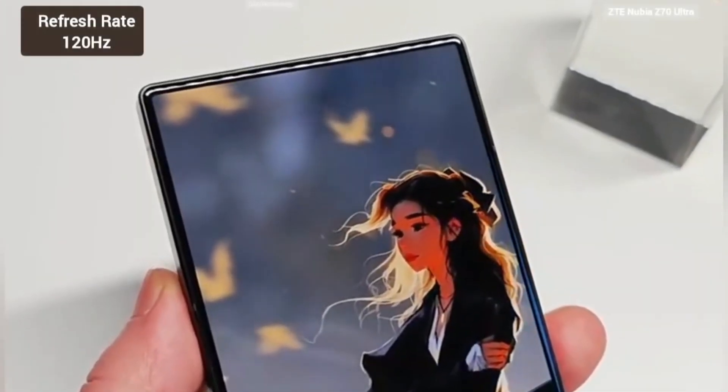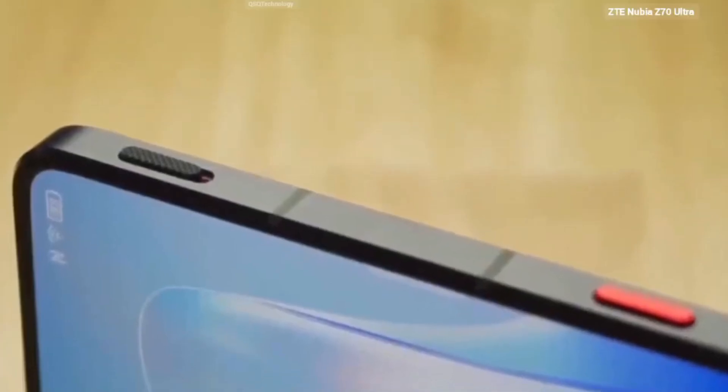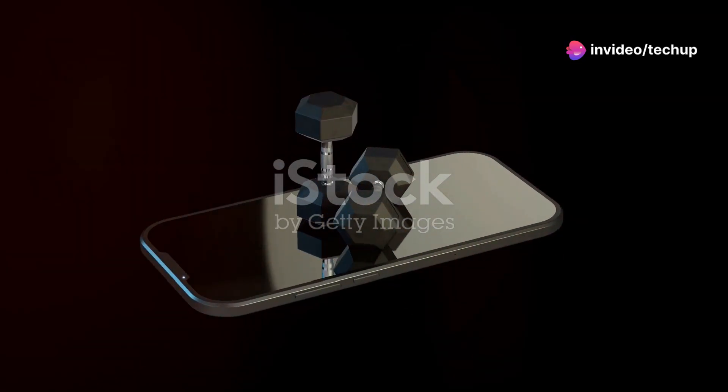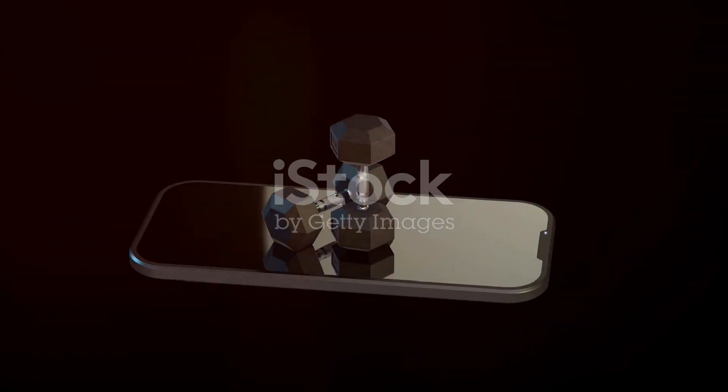You might be wondering, what about light transmission? Increased screen resolution typically hampers it, affecting selfie quality. But Nubia's innovative approach promises superior display fidelity and enhanced front-facing camera performance.